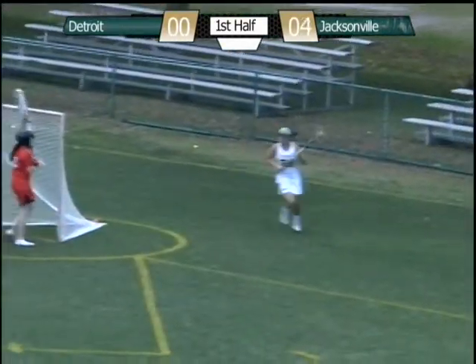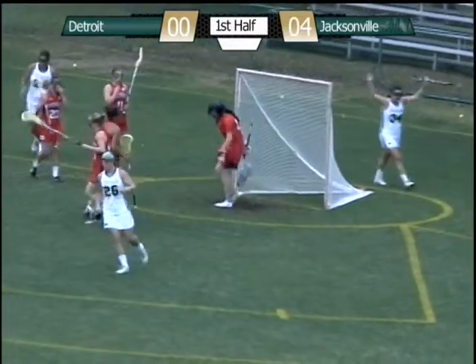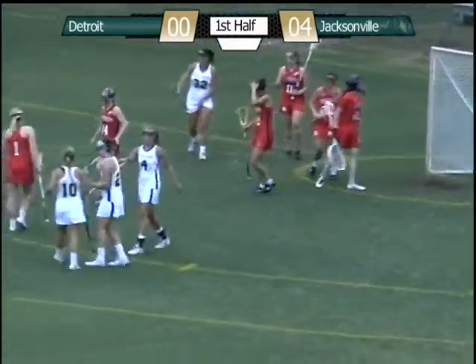To the ground — two Jacksonville players were going for that same feed. Now here's an opportunity shot, score. That was number 26 on the goal.